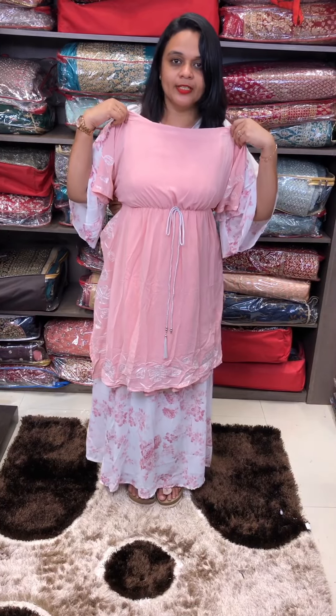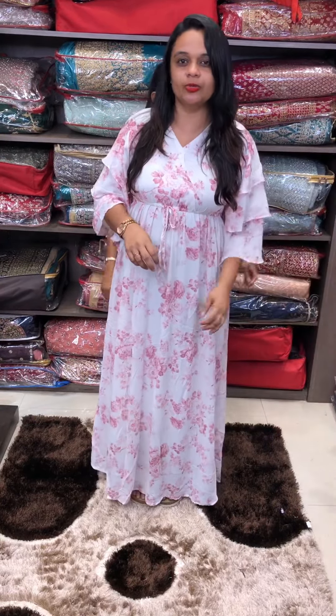Three colors, priced at 1350. Ready for dispatch. Pre-size: medium, large, XL. Try it.